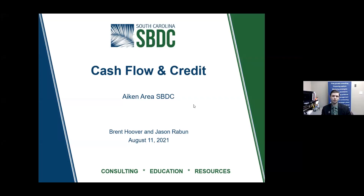Thank you so much, Carolyn. Welcome, everybody. I appreciate you taking time out of your day to join this webinar. For those of you who are not familiar with SBDC, we're going to give you a little bit of education as to what we do. My name is Brent Hoover. I run the Aiken Area SBDC here, and I'm also a professor at USC Aiken for the School of Business.